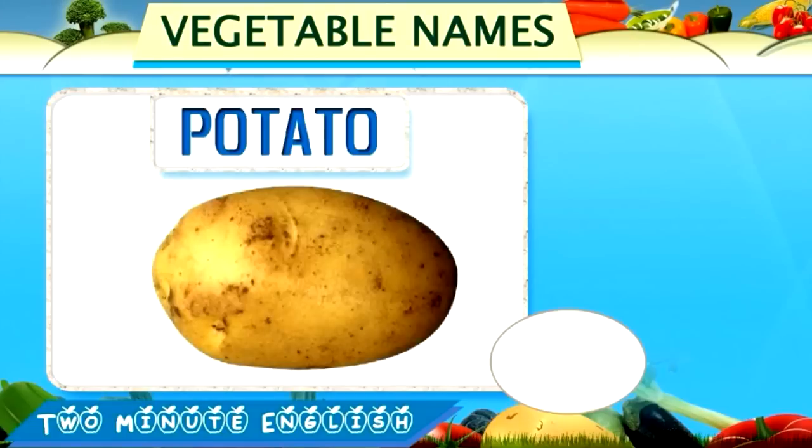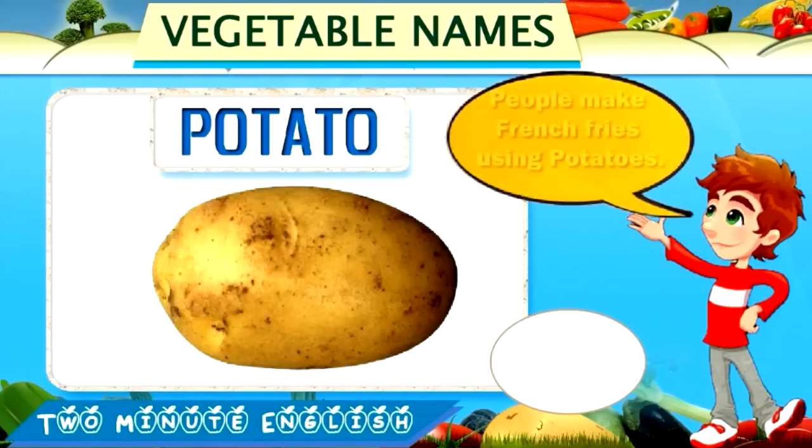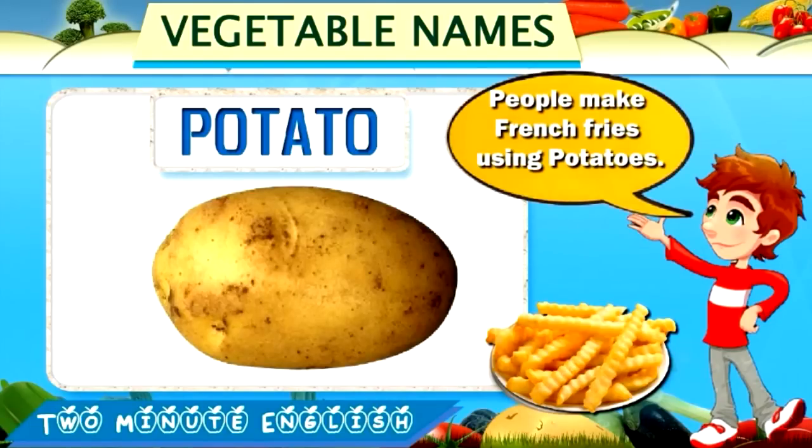Potato. Potato. This is a potato. People make french fries using potatoes.